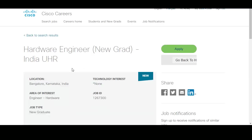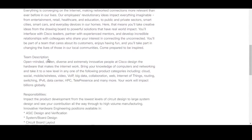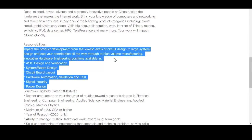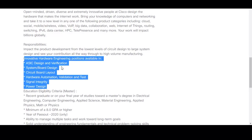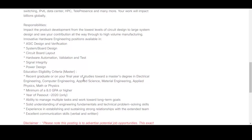Now let's check the requirements for the hardware engineer position, which is also in Bangalore. The role involves impacting product development from the lowest levels of circuit design to large system design. Eligible branches include electrical engineering, computer engineering, applied science, material engineering, maths, and physics. For this position, the minimum GPA requirement is 8.0, and the year of pass-out must be 2020.